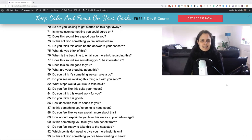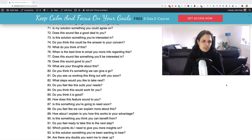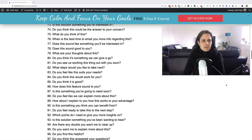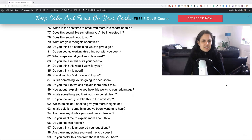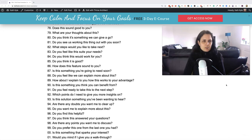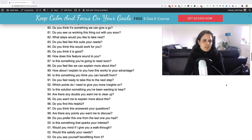Seventy: so are you looking to get started on this right away? Seventy-one: is my solution something that you could agree on? Seventy-two: does this sound like a good deal to you? Seventy-three: is this solution something you're interested in? Seventy-four: do you think this could be the answer to your concerns? Seventy-five: what do you think of this? Seventy-six: when is the best time to email you for more information about this? Seventy-seven: does this sound like something you'll be interested in? Seventy-eight: does this sound good to you? Seventy-nine: what are your thoughts about this? Eighty: do you think this is something we can give a go?